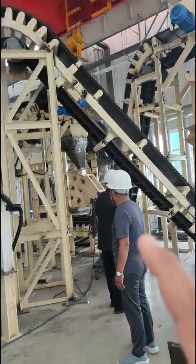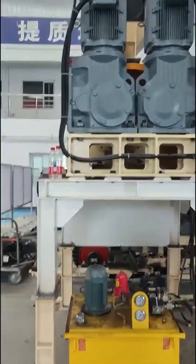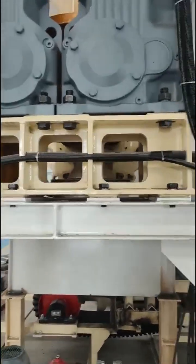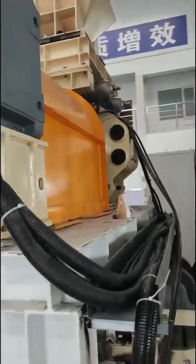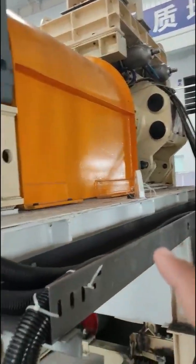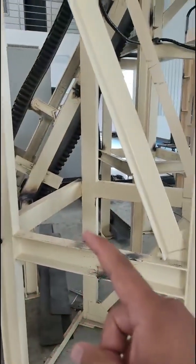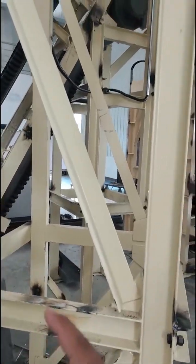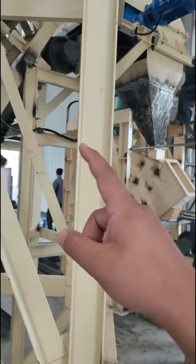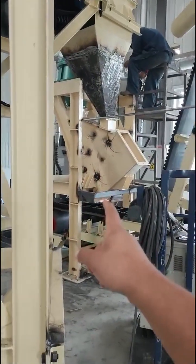The raw material helper goes to here, to the HBGR machine, and after HBGR, the after crusher, the material will go to the air classifier.